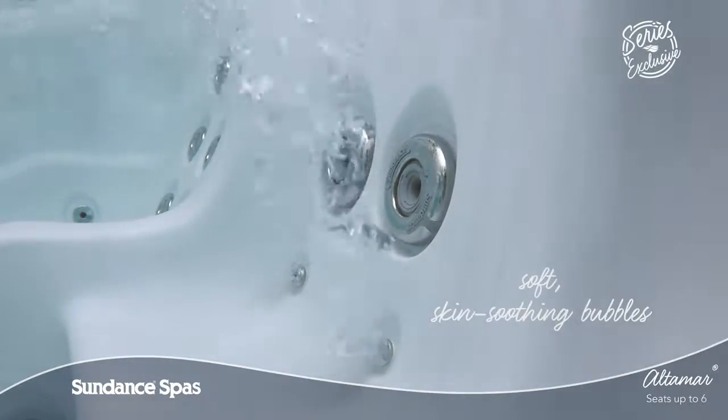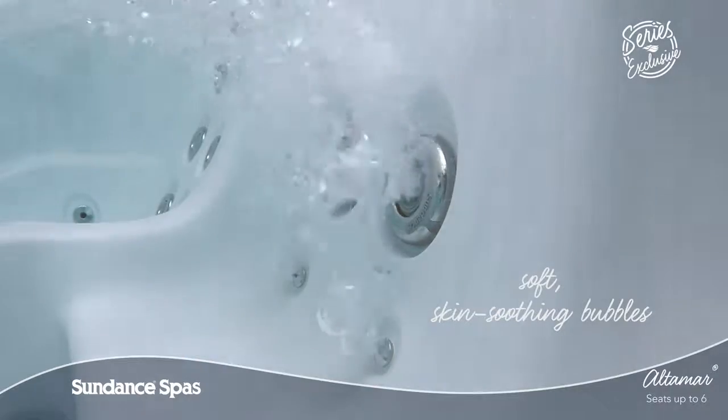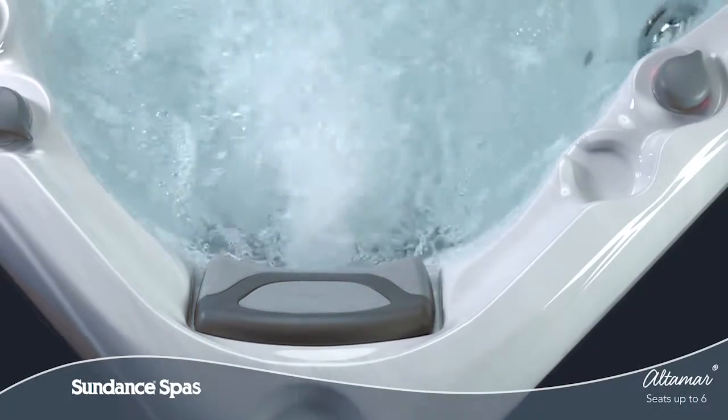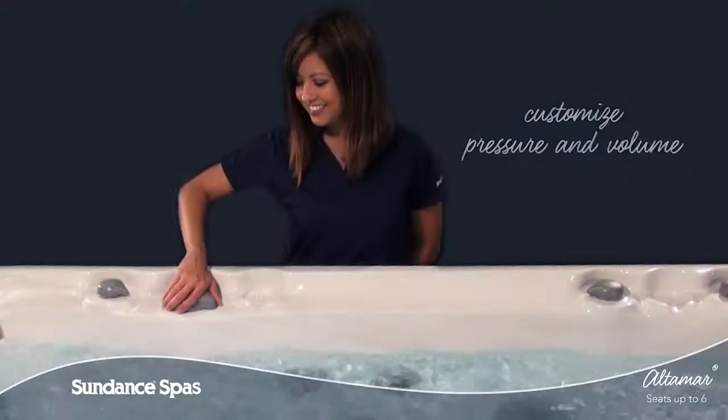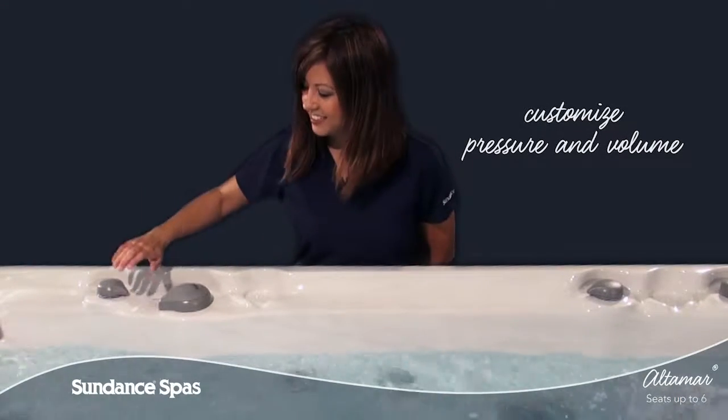From soft skin-soothing bubbles that deliver aromatherapy to deep tissue release, the adjustable jet faces, air control knobs, and massage diverters put the perfect combination of relief and relaxation right at your fingertips.